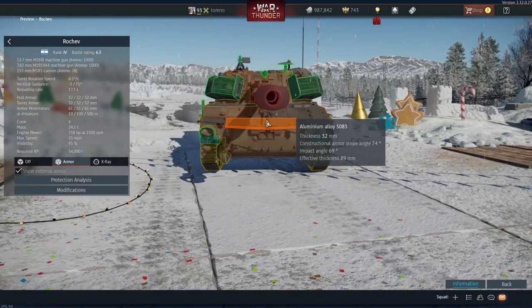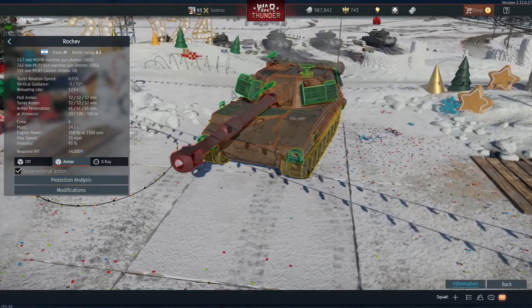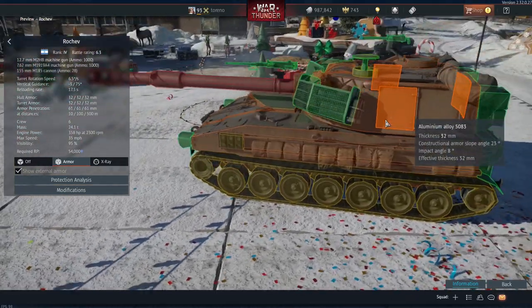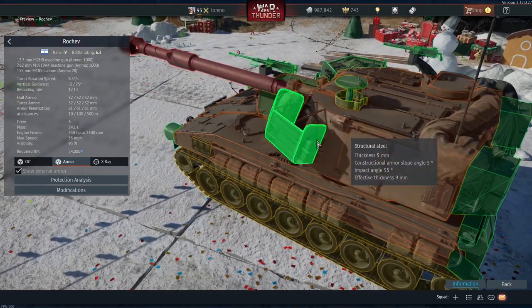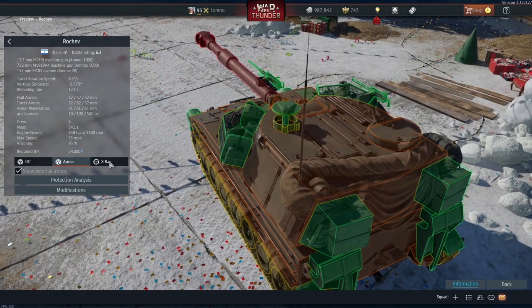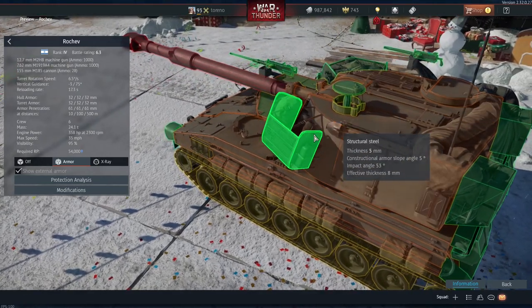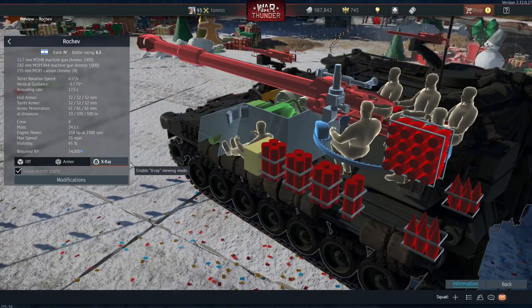The armour is, as expected, very light — broadly the same as the M109. There are baskets here for carrying things that might set off some shells early, but with the armour being so thin, shells that wouldn't have fused on impact might actually be aided in fusing and exploding within the turret. Against shells like HEATFS, they might fuse a little too early and not do as much damage, but we'll have to see how that performs in battle.